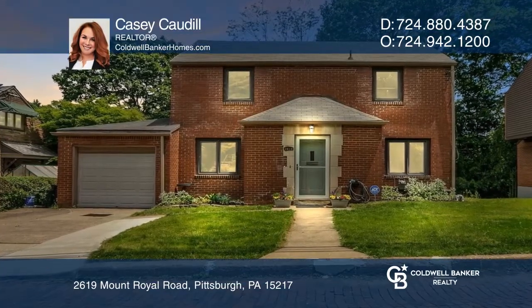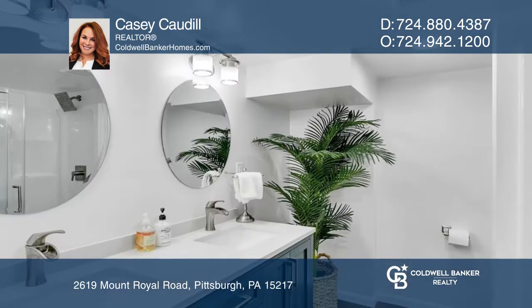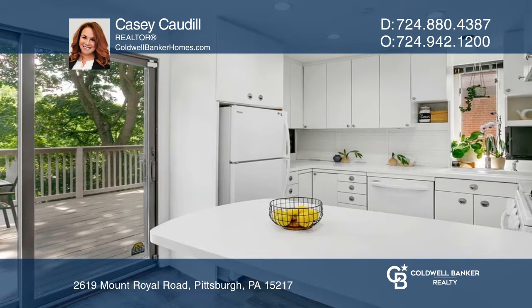Located on an adorable brick street, you'll find this beautiful, well-maintained, two-story brick home in Squirrel Hill. Perfect for entertaining, this property encompasses large and airy rooms to create a comfortable and inviting environment.